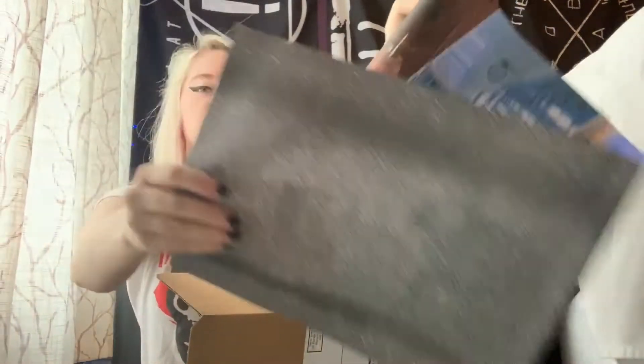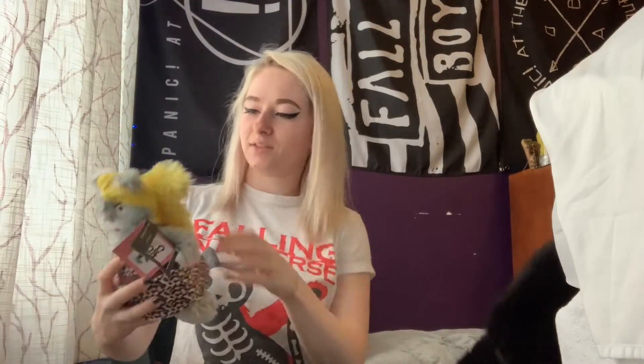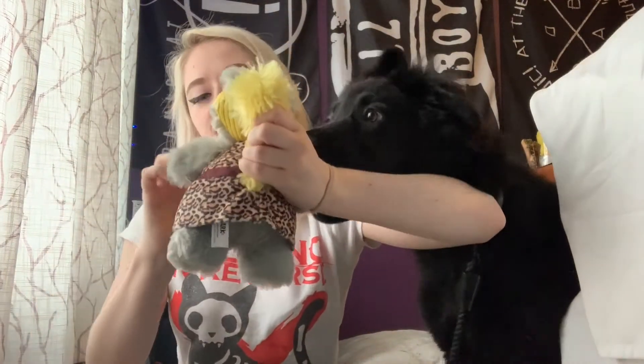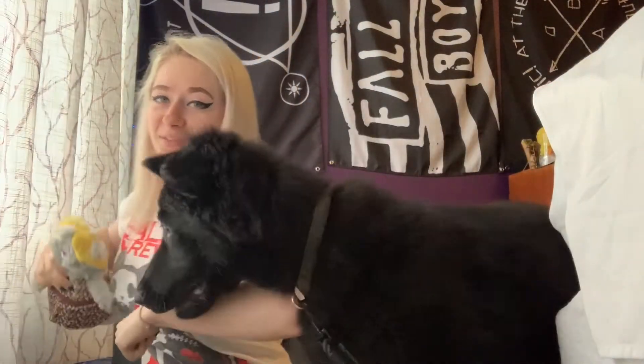What do we got? He's very interested. We got — it's like a cat toy. Another squeaker. He seems very interested, so I'm going to give it to him now. Let me get the tags out.